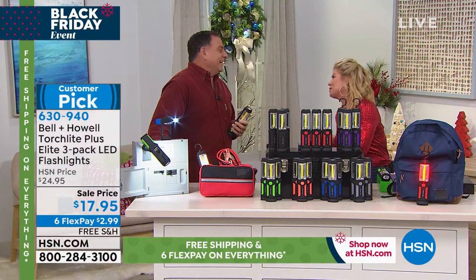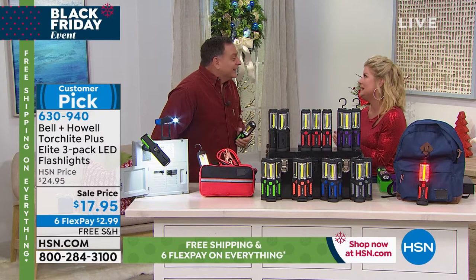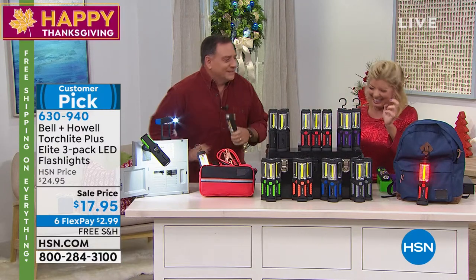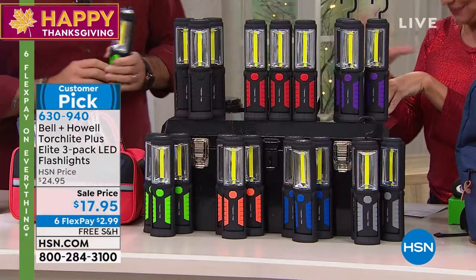Tell your beautiful wife those cookies were amazing. I will tell her — I had three of them. They were so delicious. I had a multiple of three. Well, let's talk about these — they are the all-in-one lights, the everything light, and we do have them back in stock for the holiday season.